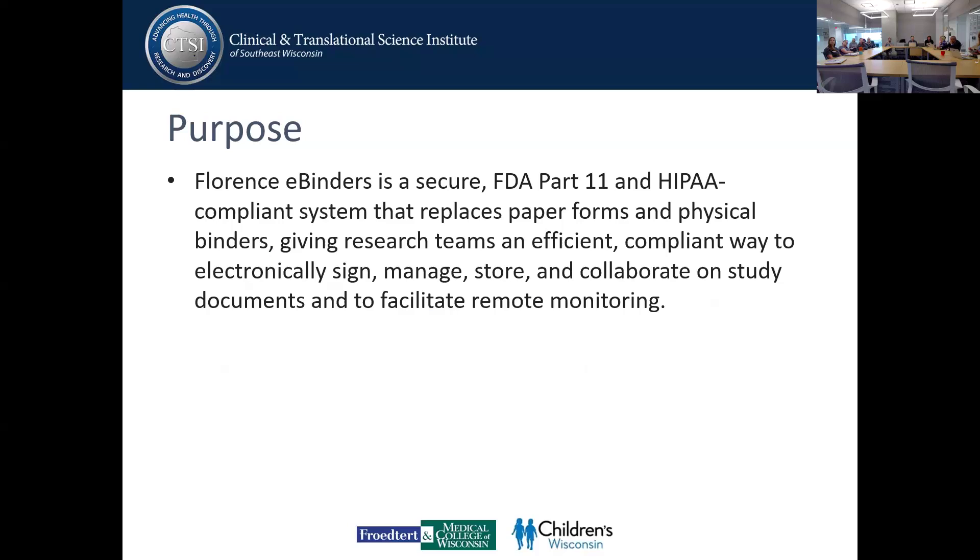The purpose of Florence e-Binders is that it's a secure FDA Part 11 and HIPAA compliant system that replaces paper forms and physical binders, giving research teams an efficient, compliant way to electronically sign, manage, store, and collaborate on study documents and to facilitate remote monitoring. Florence e-Binders also interfaces with Encore, our CTMS system, to automate creation of binders, templates, and study team roles.